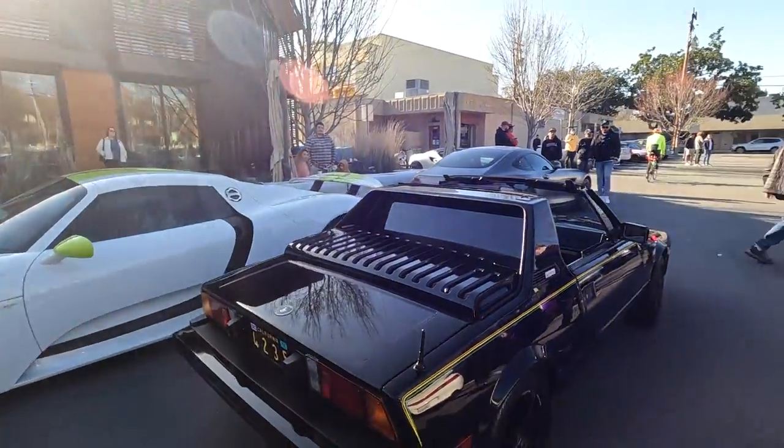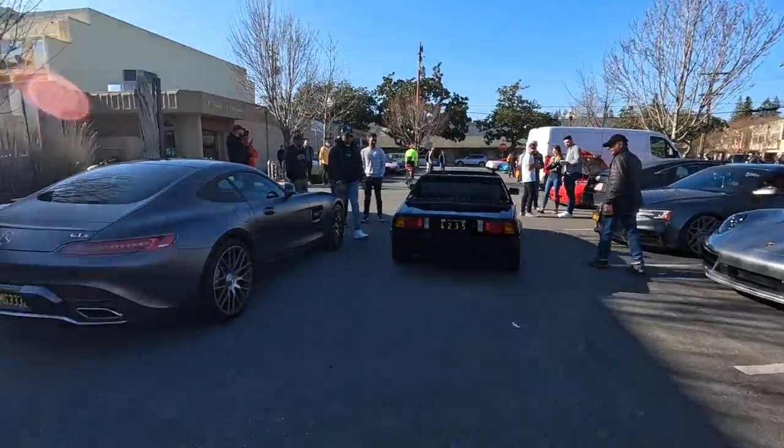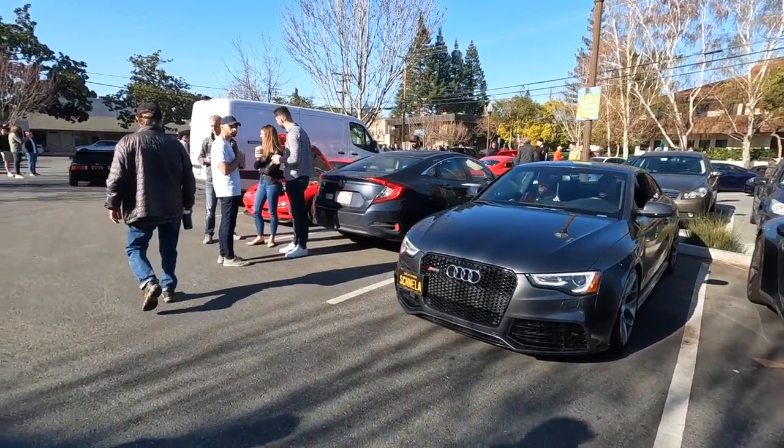Very cool Porsche. Nice Maserati GTS, always fun. A lot of cool ones here.